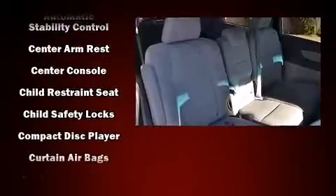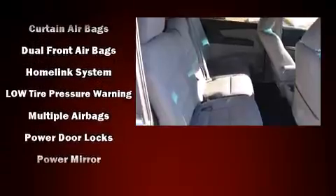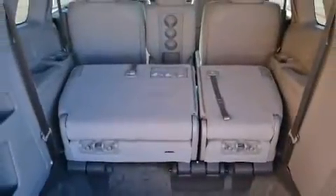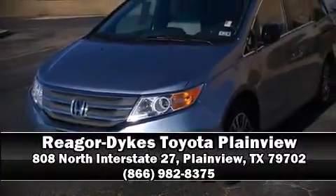Honda also prioritized safety and security with features such as head curtain airbags, traction control, brake assist, anti-whiplash front head restraints, ignition disabling, and four-wheel disc brakes with ABS. For added security, dynamic stability control supplements the drivetrain. Stop by our dealership or give us a call for more information.